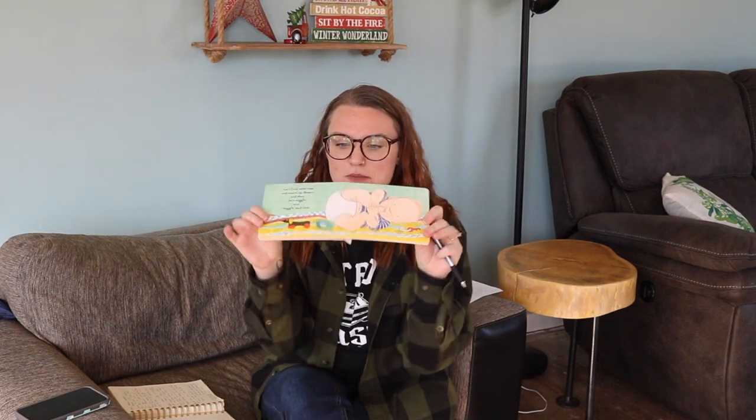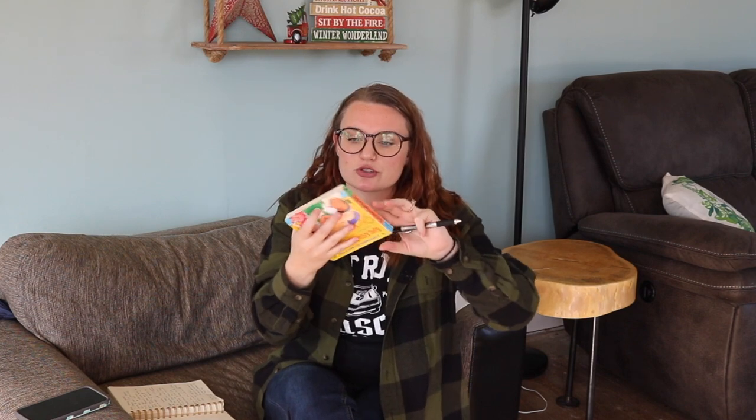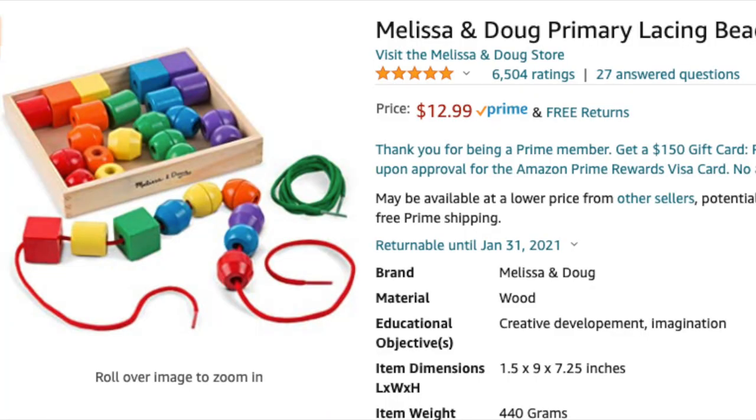Another idea is board books — there are seriously a million and one of them. They're great for little toddlers because we had regular books out and Alaya ripped pages off right away, so all the paper ones are up high now. Board books are nice because they kind of stop that from happening. There are also these super cute little lace beads — I'm excited to get these for Alaya to see if she can lace them on, so I'm going to grab that one for Christmas and throw it in her stocking.